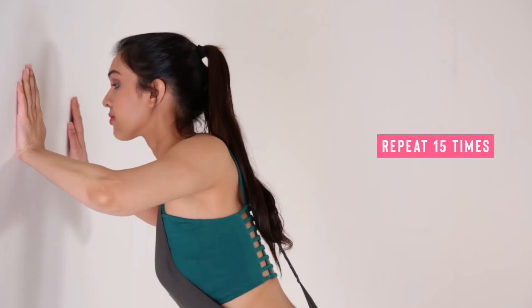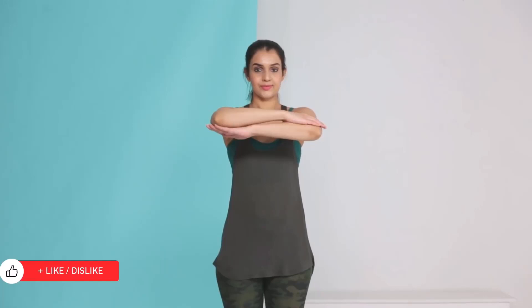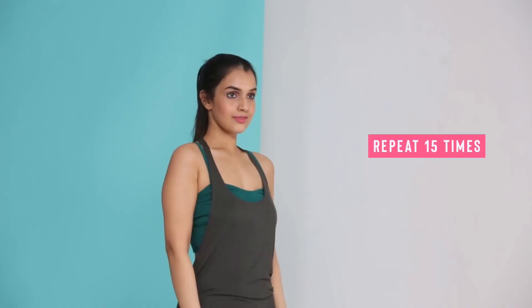Fold your arms in front of your chest and while keeping your arms bent, raise them as high as you can above your head and then bring them back down to chest level. Repeat it 15 times a day to see your twins perk up.